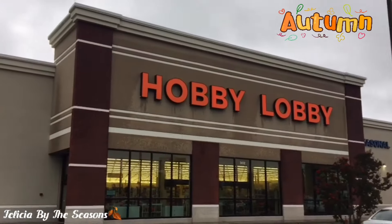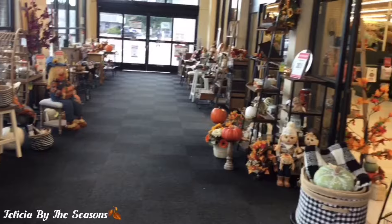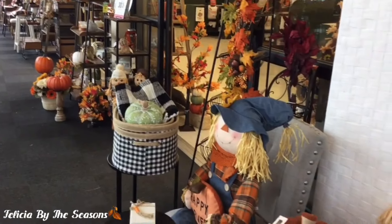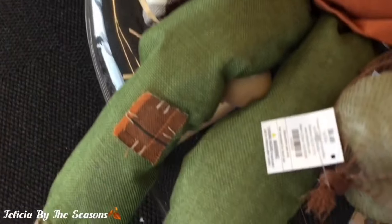Hi guys and welcome back to my channel. I decided to take a trip to Hobby Lobby to see what was new. It was a rainy cloudy day, but that wouldn't prevent me from going inside the store. I'm going to be specifically looking for those new fall items and not repeated items. So let's get started.